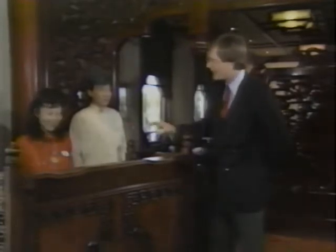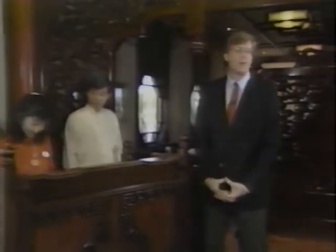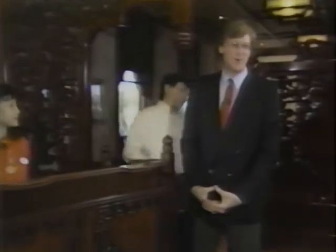Our next stop is China. Welcome to the Nine Dragons restaurant. At China's Nine Dragons restaurant, the service is excellent. Why don't you take a look at what the China Showcase has to offer? Never-before-seen footage of China is captured in the Circle Vision 360 presentation, Wonders of China.